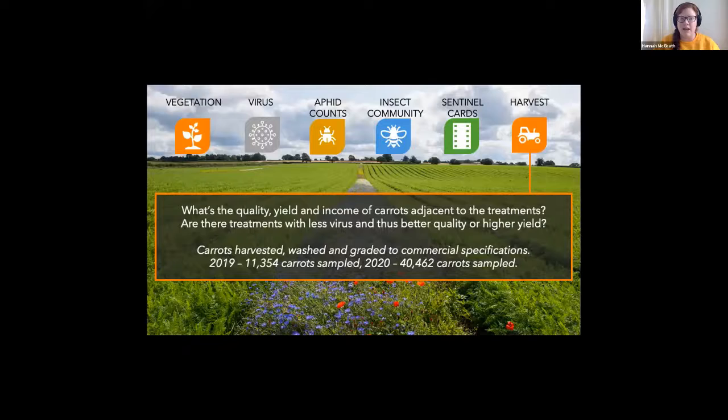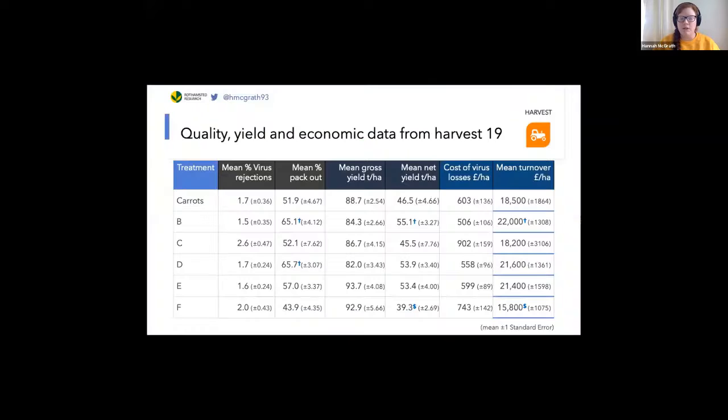To assess this, we sampled four metres squared of carrots next to these strips before washing each of these carrots and grading them to commercial specifications, and identifying any reject carrots or any carrots with a defect. So what does the kind of data that we get look like?